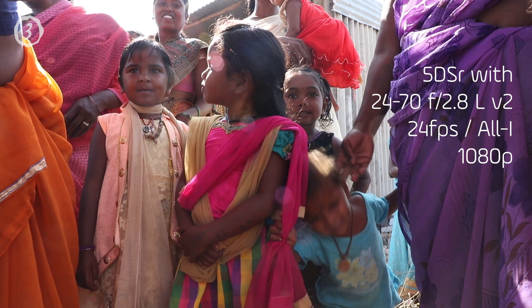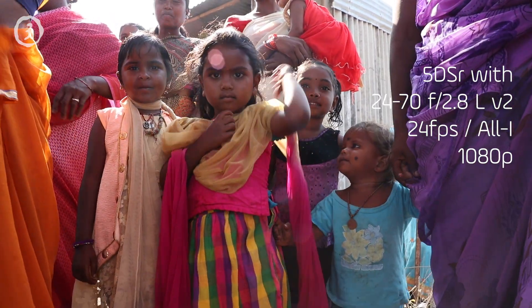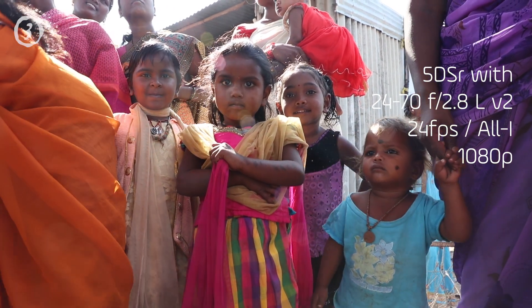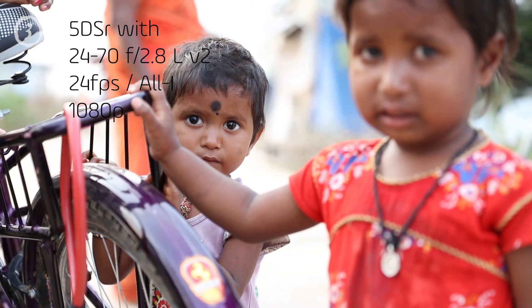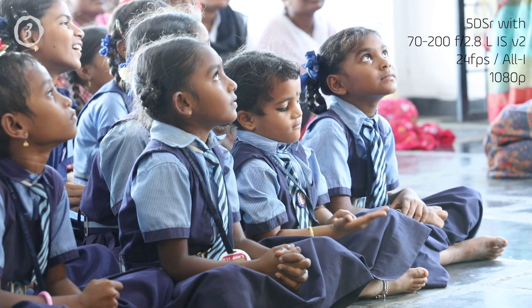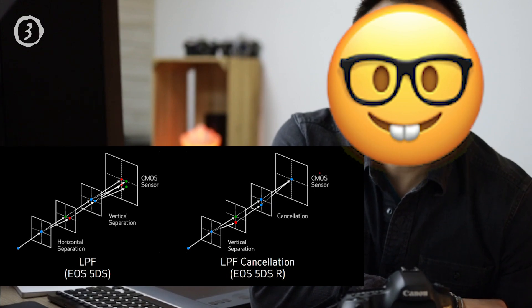This is actually a very decent B-camera for video. When you're out in the field and you've got another more capable video camera — like an EOS R, or a 5D Mark 3 or Mark 4 — you can rock this out easily in the field as a second B-camera. It takes very decent video; it has pretty much the same video options as the 5D Mark 3, and actually a tiny bit more detail at 1080p, so you get a little more sharpness and contrast.